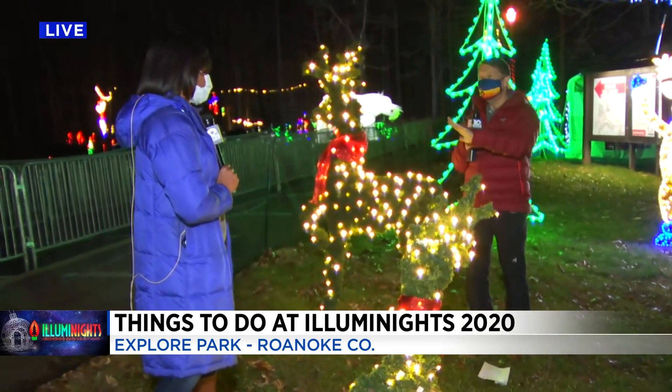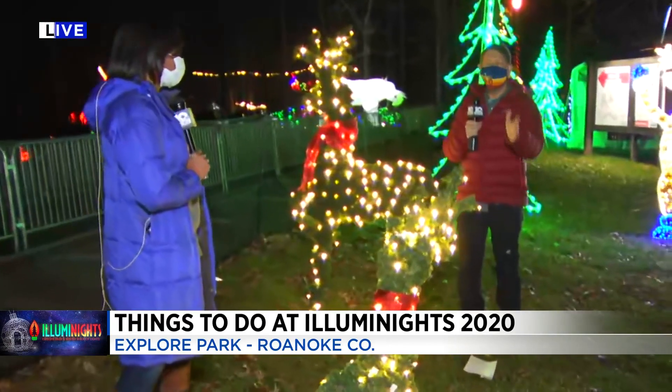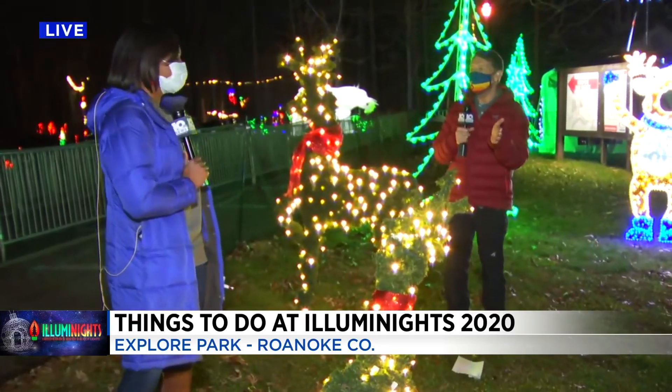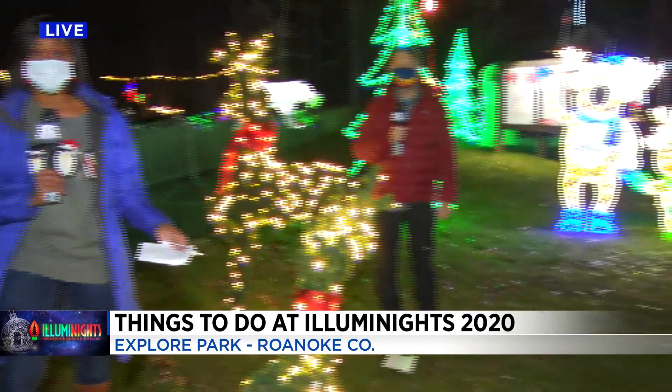A family just walked by and one little girl was just in awe, and you could see her dad right behind her. He was grinning from ear to ear because of how happy she was. Of course, the lights are the big attraction out here.